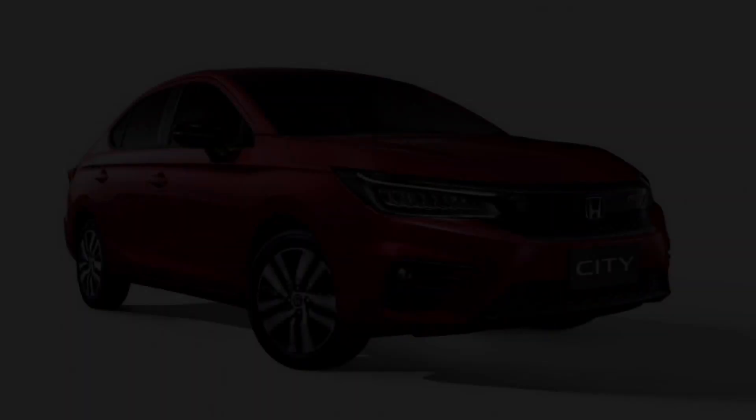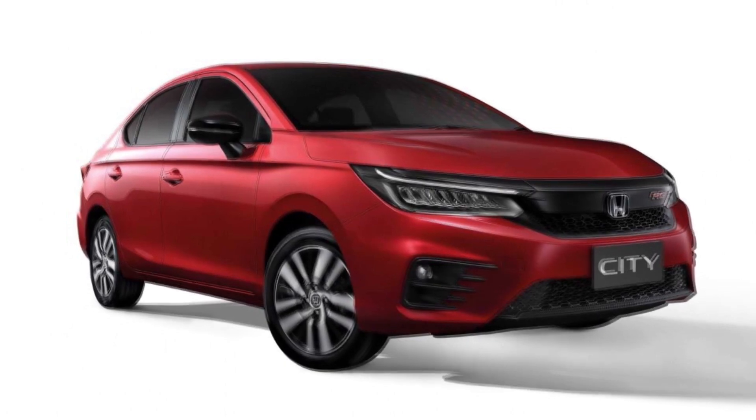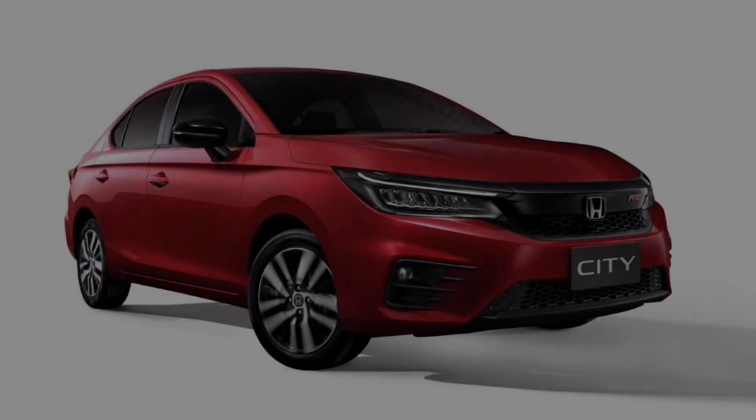The next-generation Honda City size — the length, the width, and the height — is the largest of the four B-segment cars. The length of the car is 128mm longer than the outgoing Toyota Vios, and 111mm longer compared to the current Honda City.